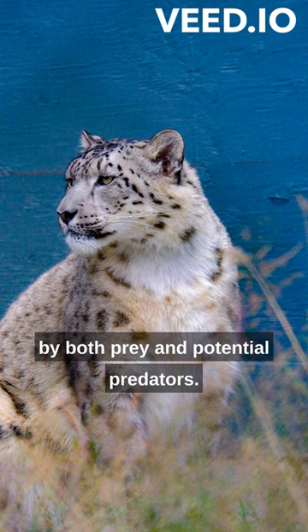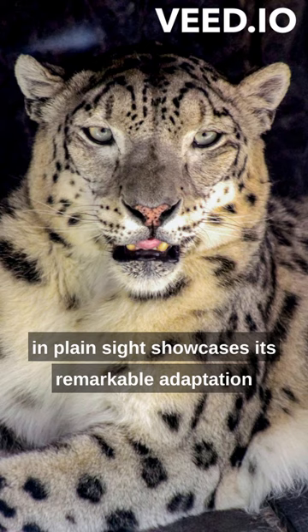The snow leopard's ability to conceal itself in plain sight showcases its remarkable adaptation for survival in the harsh mountain environment.